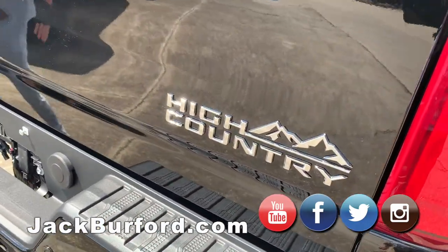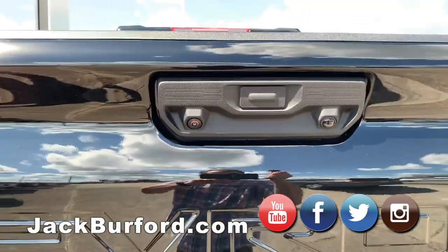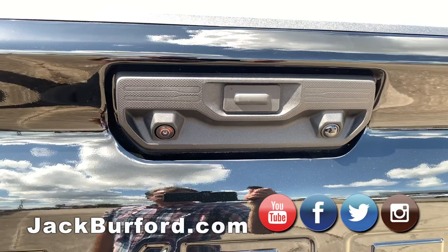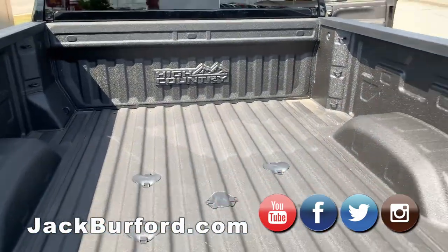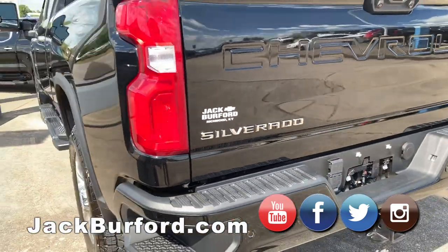We're learning a lot about this truck and all the camera systems it has. This thing has six cameras on it — you've got two where you can look inside the bed as you're driving, one on the back, two under each side mirror, and one on the front. It is absolutely camera-loaded.